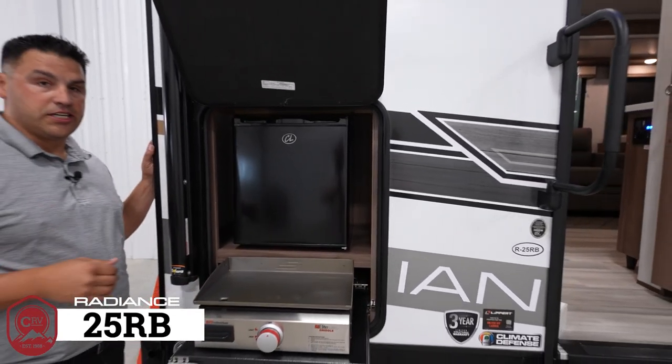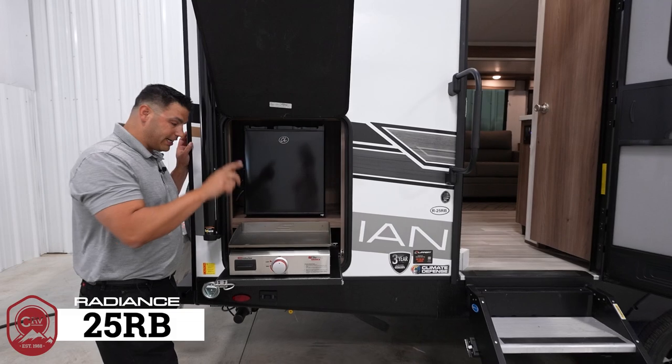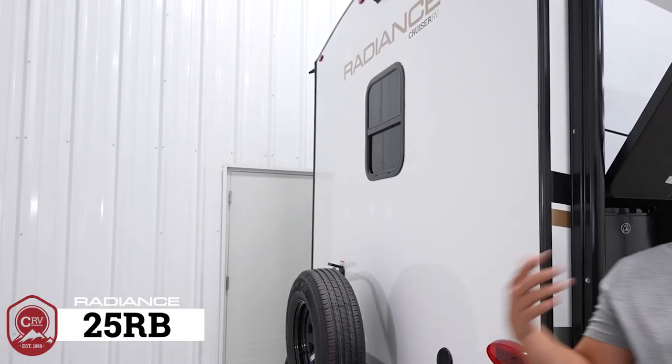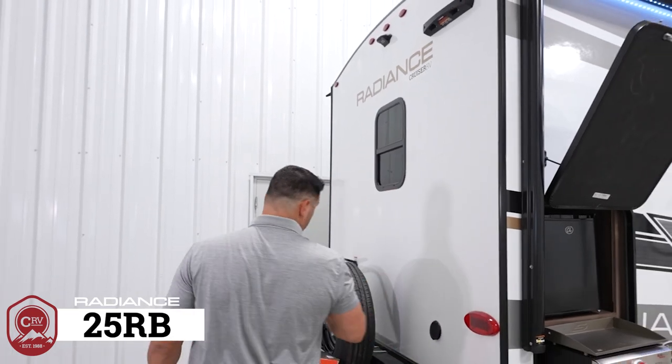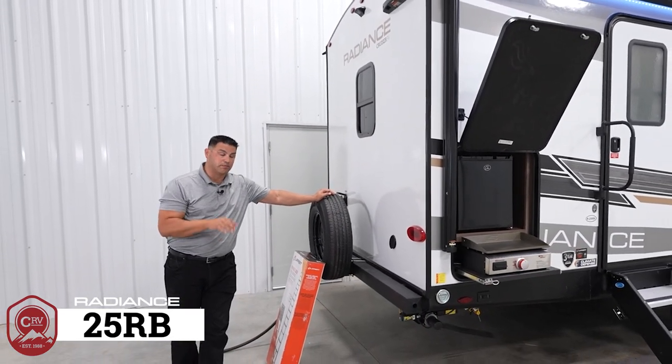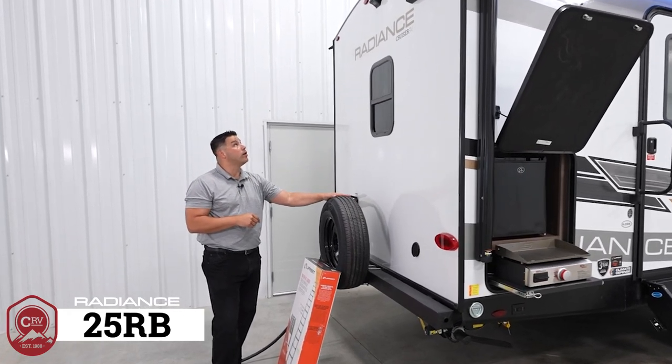For floor plans with an outdoor kitchen, you won't get a two-burner stove — you'll get a griddle and a dorm-size refrigerator as standard. At the back of the coach, every Radiance also has power stabilizer jacks equipped as standard, along with a spare tire.